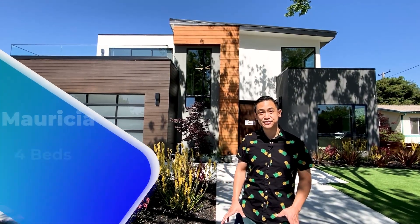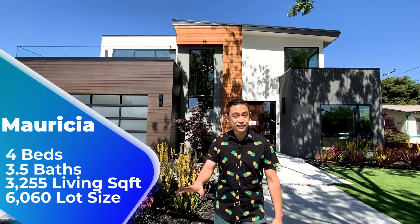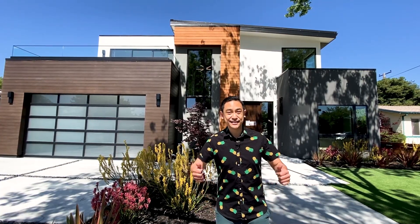Hi everyone. This is Michael Saldana with The Real Estate Experts and I'm proud to present to you the house known as Mauricia. This is about 3,200 square feet on a 6,000 square foot lot located in Santa Clara, right on the border with Cupertino, so it does have access to the Cupertino Schools. Let's take a look inside.